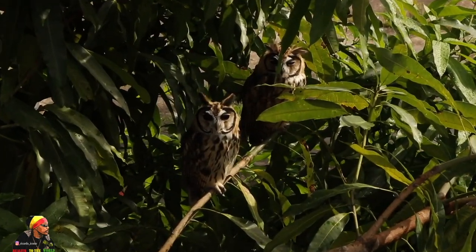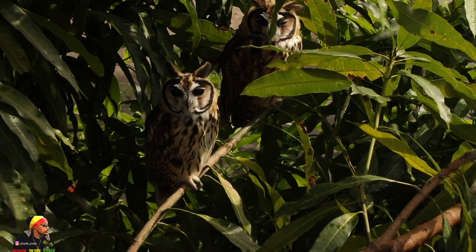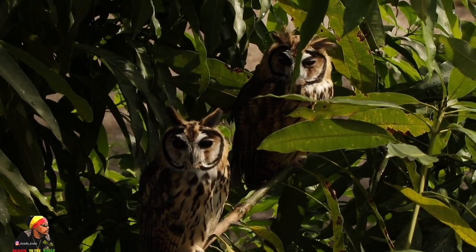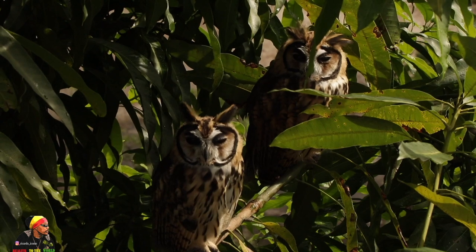Let us look at these two sweet, beautiful, awesome birds that sit in this tree. First thing, look at the ring around his face. You notice that — that is so unique.